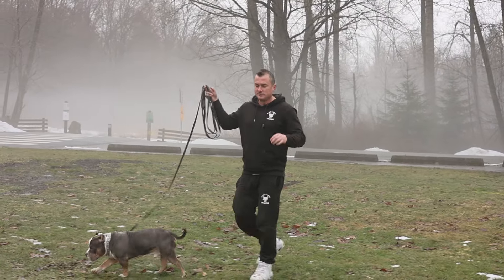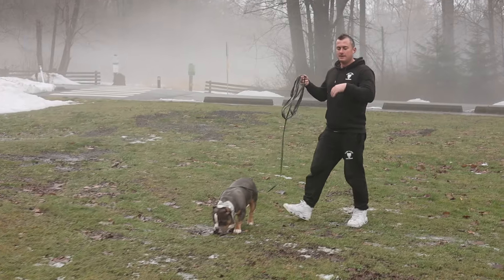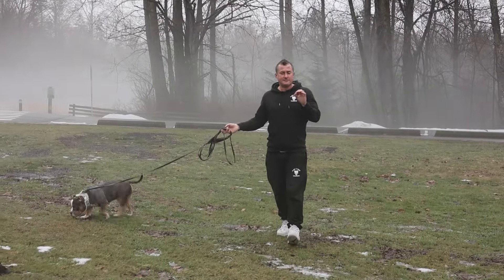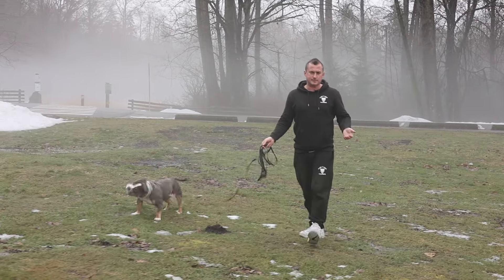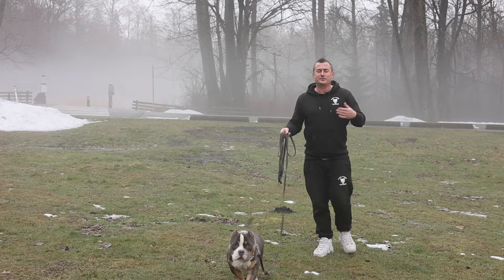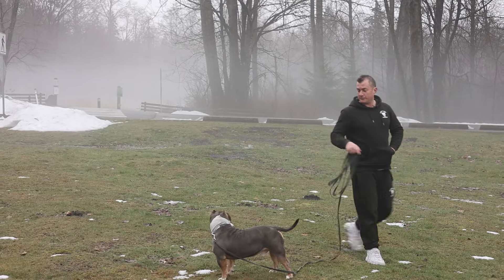Hey everybody, it's Chris, and today we're going to talk about recall because I know all of you are struggling to call your dog to you and you want to know what's the secret — I'm going to share it with you right now. If you haven't seen the other videos, I do recommend going and checking them: recall in non-distracting areas and then all the other skills in non-distracting areas.